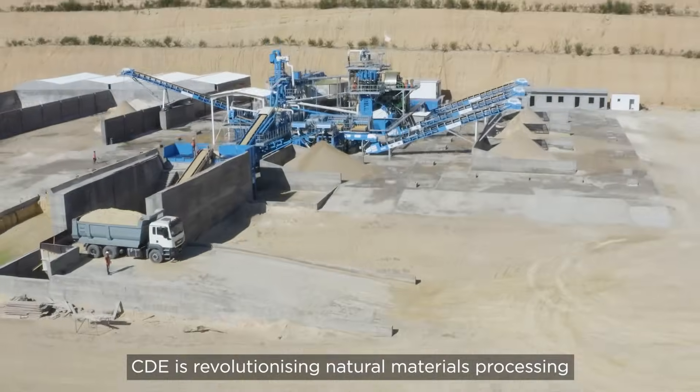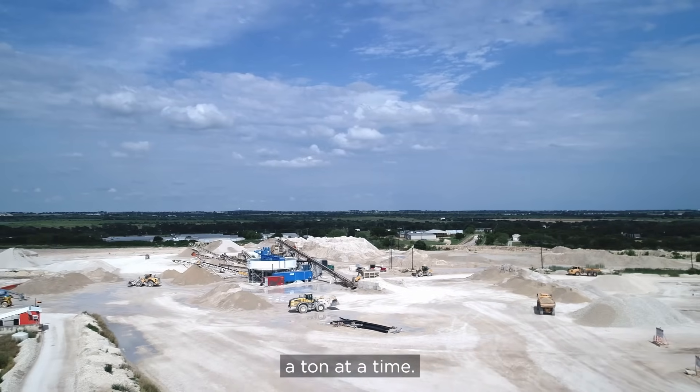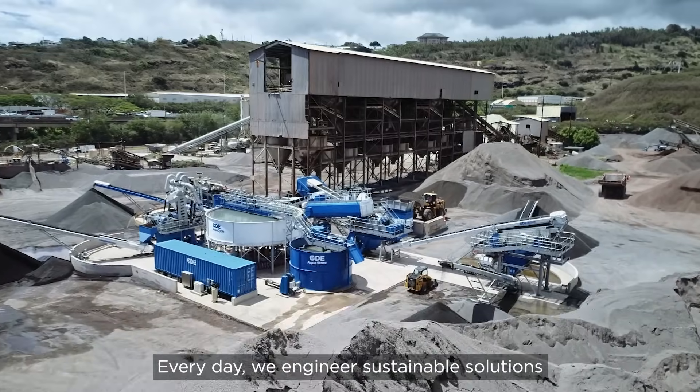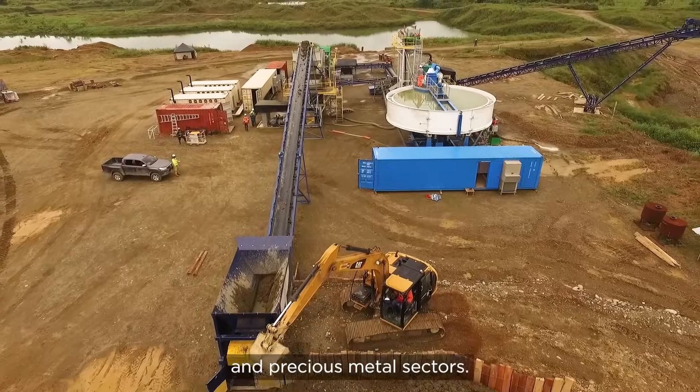CDE is revolutionising natural materials processing to create our best world, a tonne at a time. Every day we engineer sustainable solutions for the sand and aggregates, industrial, specialist and mineral sands and precious metal sectors.